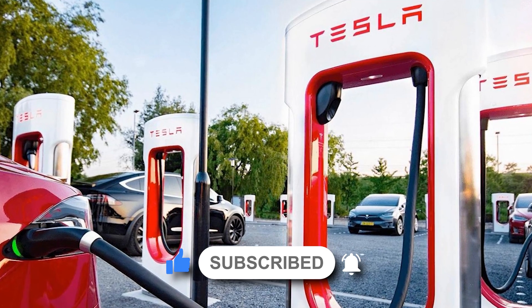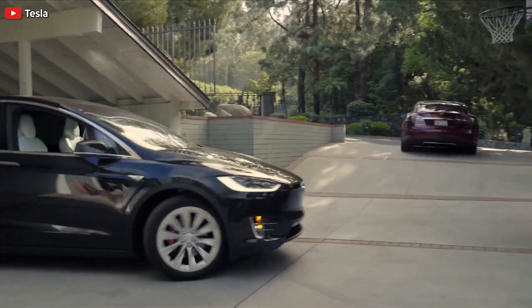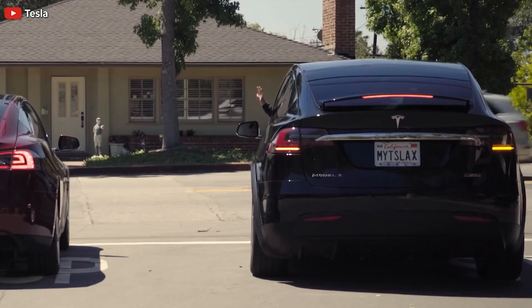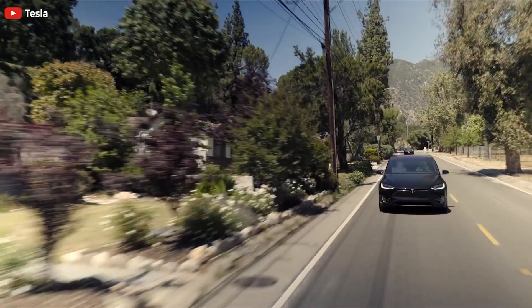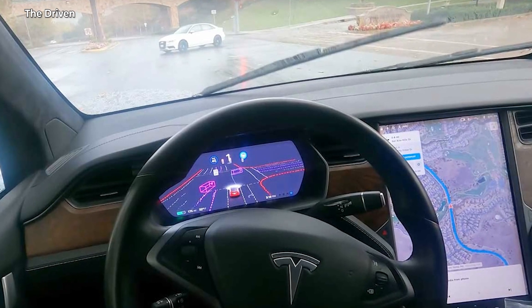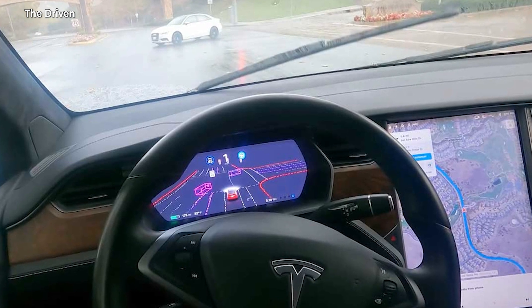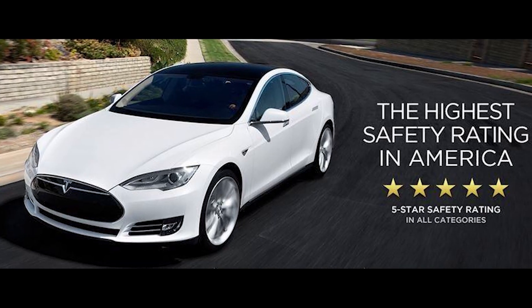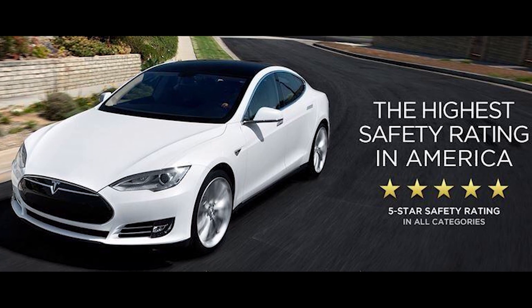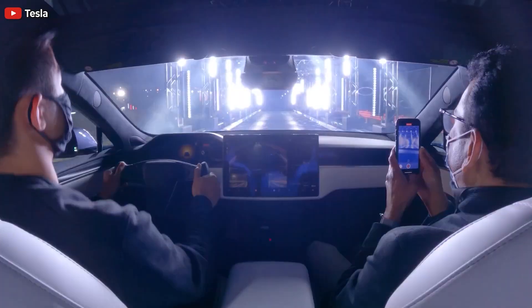Jeremy Johnson, Tesla TorqueNews reporter, has the details. Since Tesla has doubled down on vision and removed radar from its cars, you might be surprised to know that now that Tesla is using pure vision, it can provide with great accuracy numerous features and safety that give it a competitive advantage.